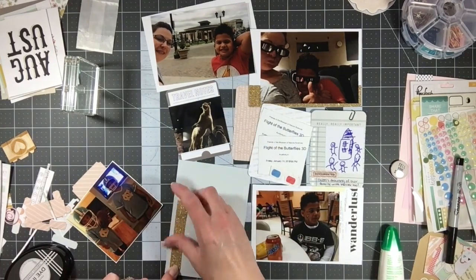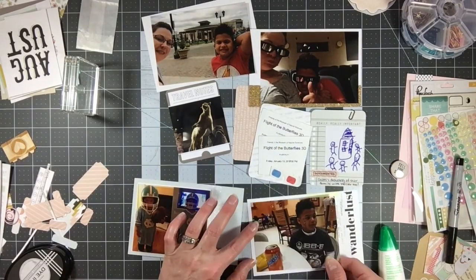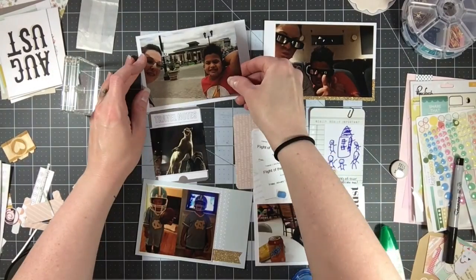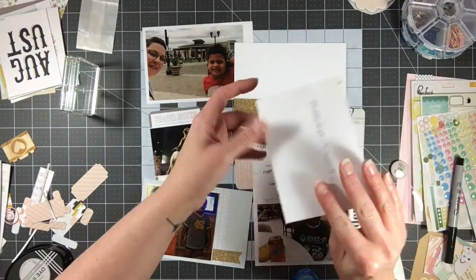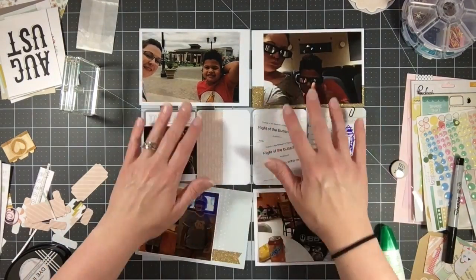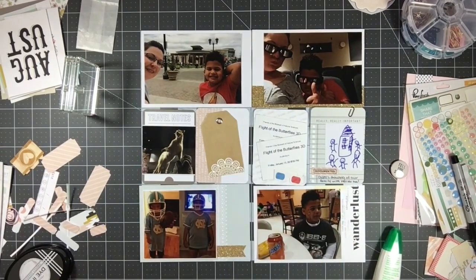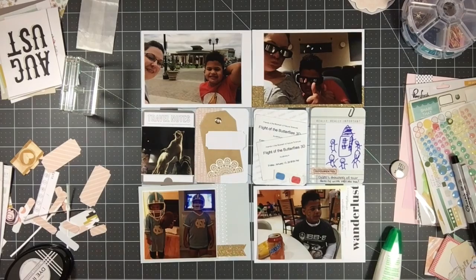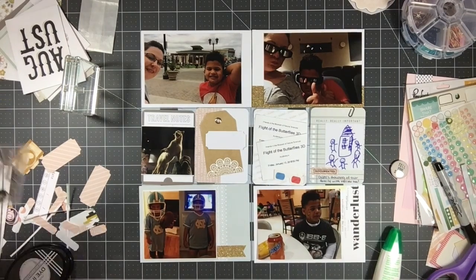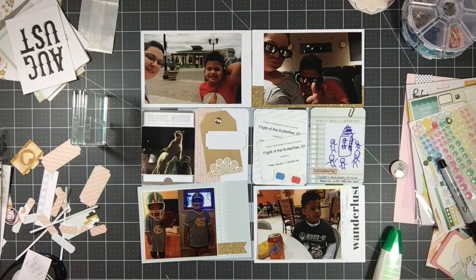I'm adding a little more of this gold washi tape at the bottom. I love this washi tape from the Gossamer Blue kit — it's nice and sparkly just like glitter washi tape would be, but it doesn't shed at all, which is really nice. I don't think I'd use glitter washi that sheds because it would annoy me. The fact that this is gold, sparkly, and non-shedding — it's perfect.